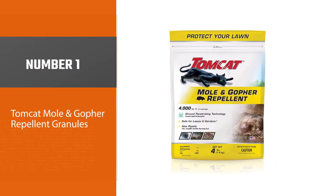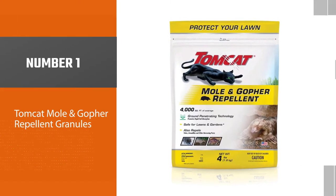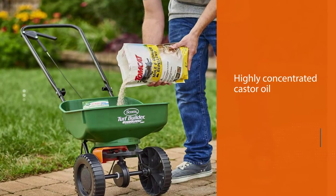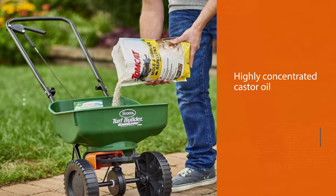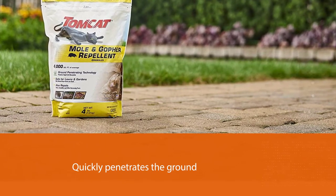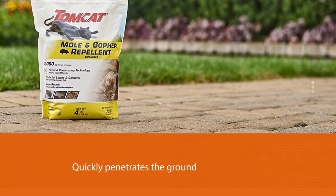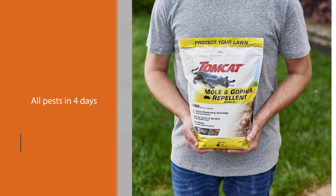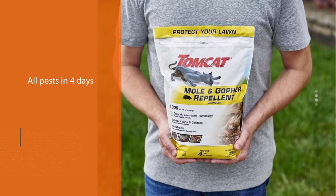Number one, most popular: Tomcat Mole and Gopher Repellent Granules. Tomcat includes highly concentrated castor oil. It quickly penetrates the ground and wards off all pests in four days by making the ground and burrow smell and taste too bad for consumption. This deterrent is perfect for gardens and lawns where you don't grow edible plants. You don't have to worry that your grass and flowers will be damaged.